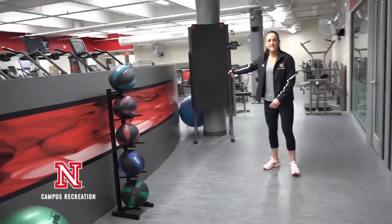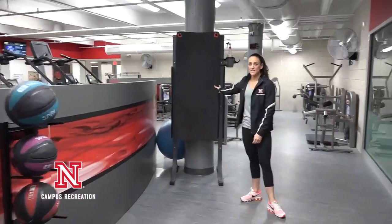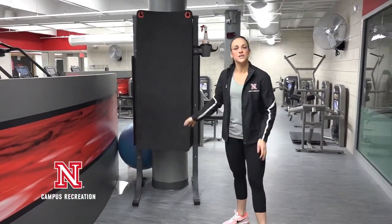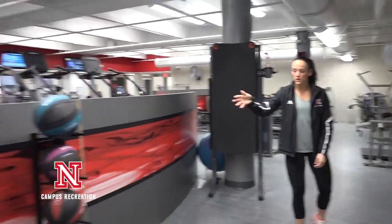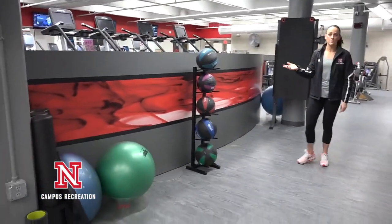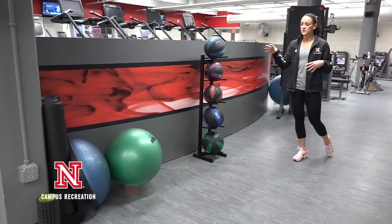You'll notice we have mats hanging up here — these mats can be taken anywhere in the facility, so don't feel like you just have to stretch here. We also have some really great med balls that start at 4 pounds and go all the way up to 20 pounds, spread out through the facility.